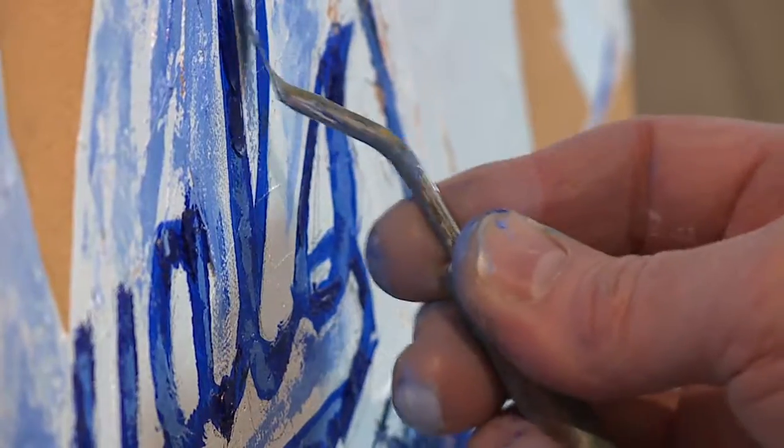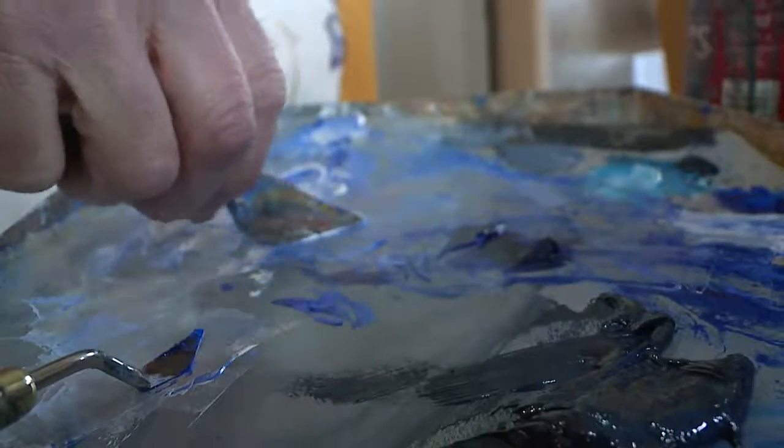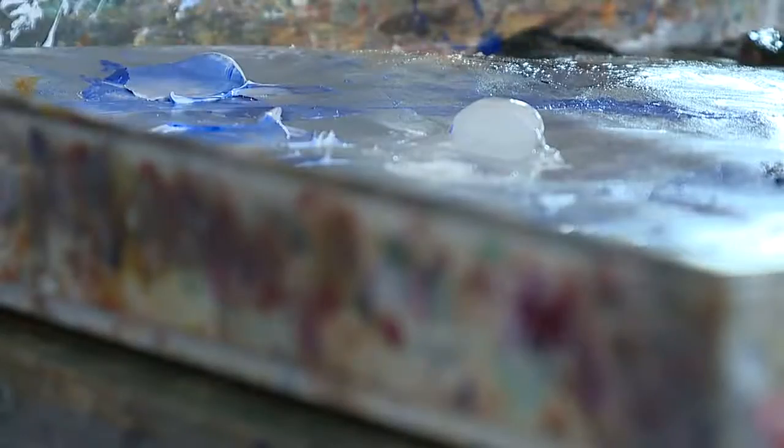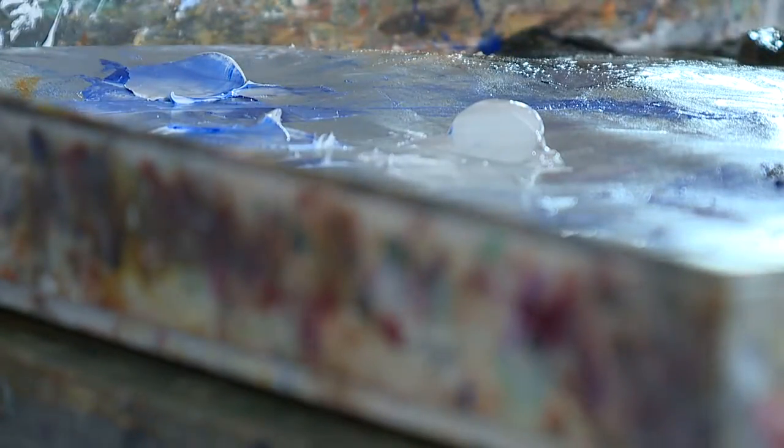I'm getting pumped — it's real close to being done. For more than two weeks now, William Rose has been preoccupied with just one canvas in his Crossroads Art Studio. It's a lot of work.